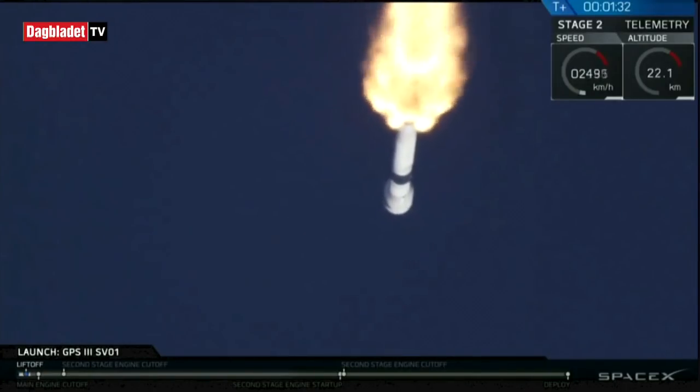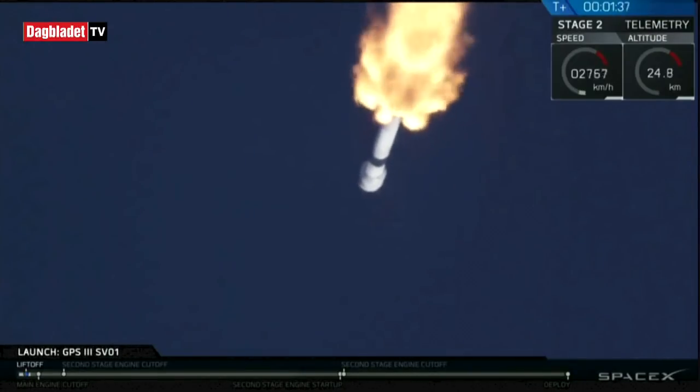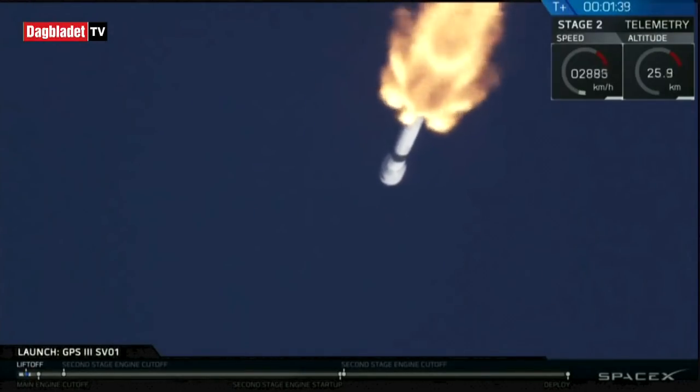Now we'll have a very busy next 90 seconds. We have three events coming up: main engine cutoff, stage separation, and second engine start number one.